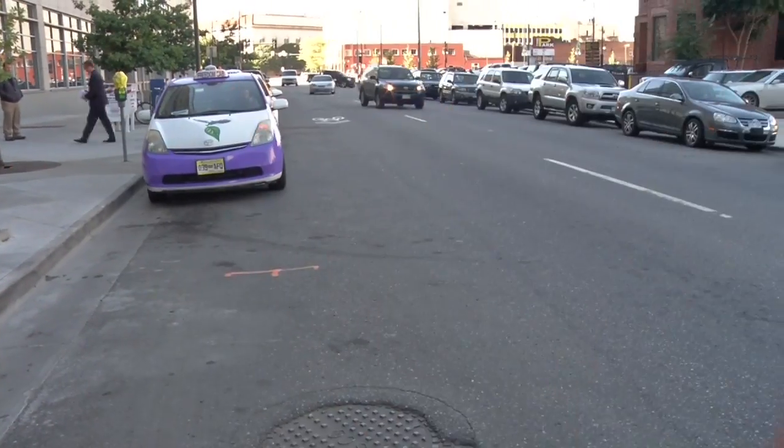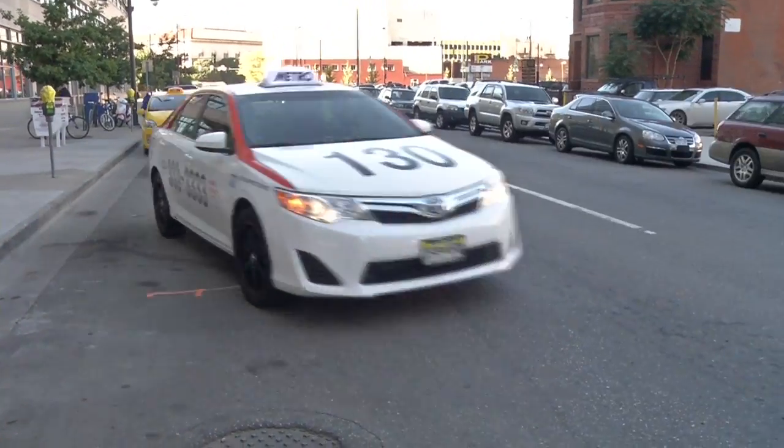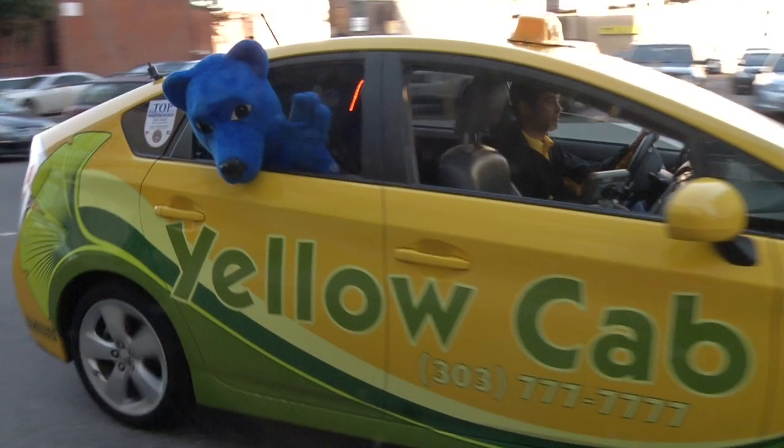So now you can have the peace of mind to relax and enjoy your taxi cab or limo ride around the beautiful Mile High City and see all the sights.